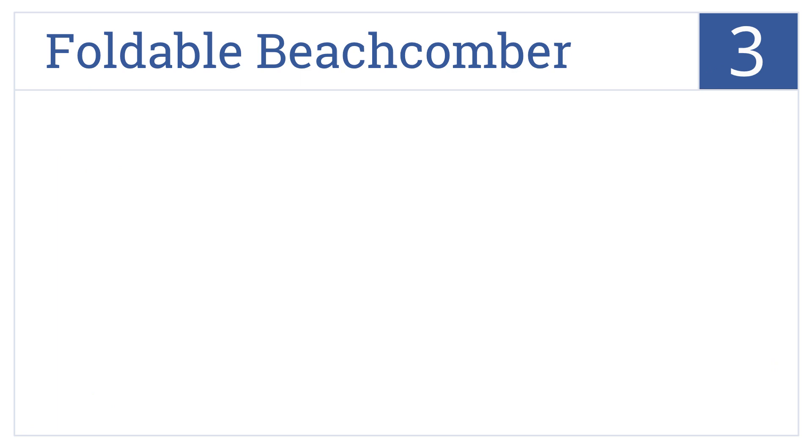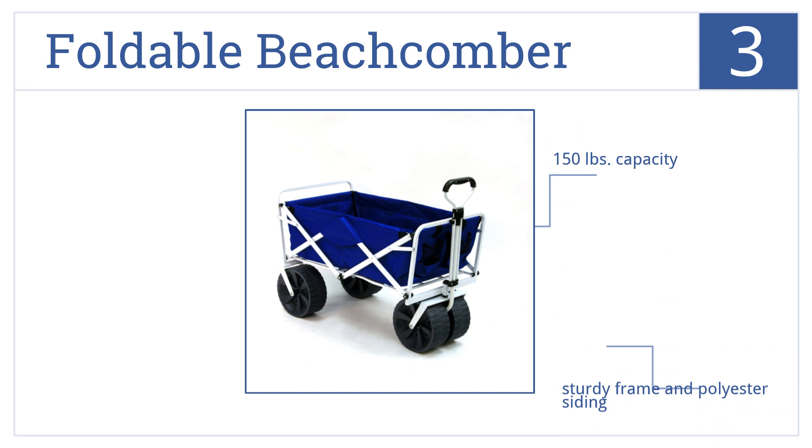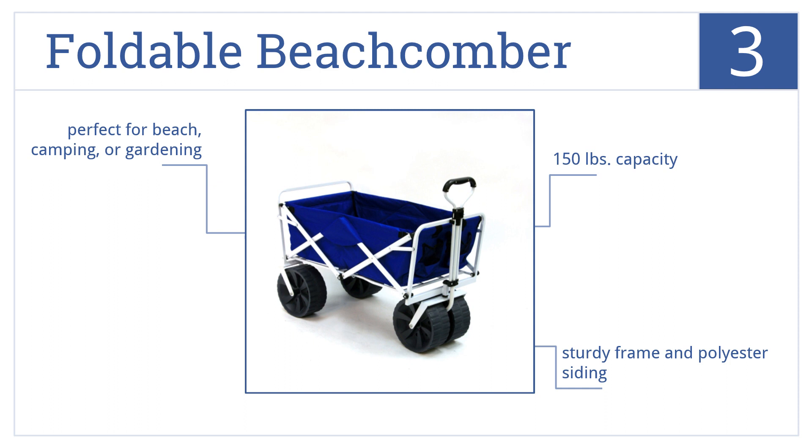Halfway up our list at number 3, the foldable Beachcomber has extra wide wheels perfect for hauling loads over the sand, whether you're pulling the kids or a cooler. It has a sturdy frame and polyester siding and a 150 pound capacity. It's perfect for the beach, camping, or gardening.